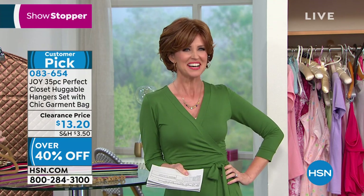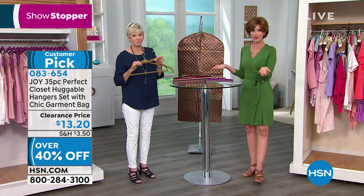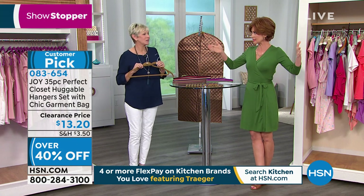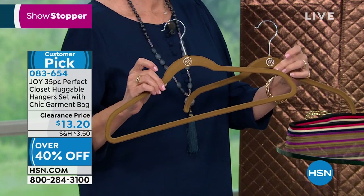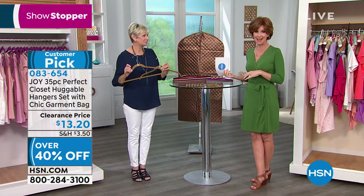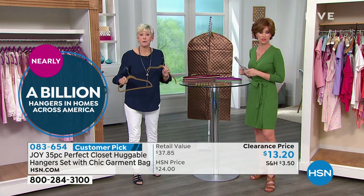This has been a must-have. One of the first things hosts told me when I came to HSN was: do you have huggable hangers? It has transformed my little closet into what feels like a big closet — takes up so much less space than any other hanger, nothing falls off, and they're beautiful colors. They're clearance priced at $13.20 for 35 pieces. Over three-quarters of a billion — nearly a billion — hangers sold. That's with a B.